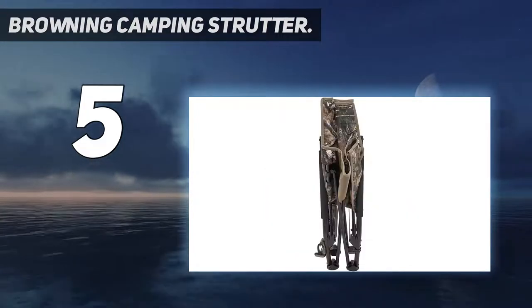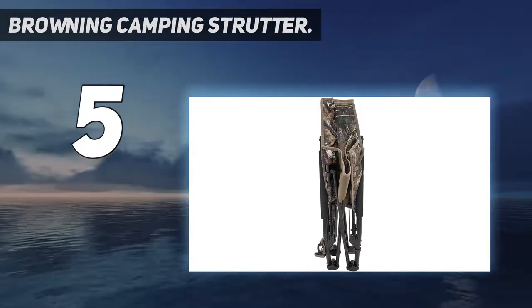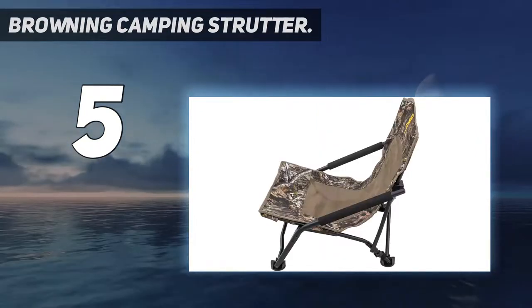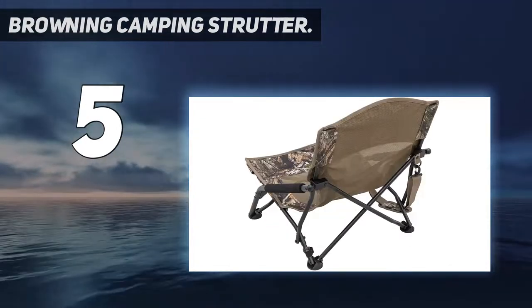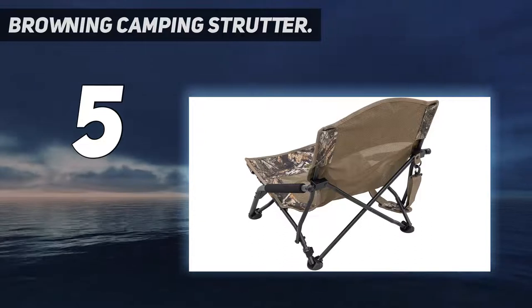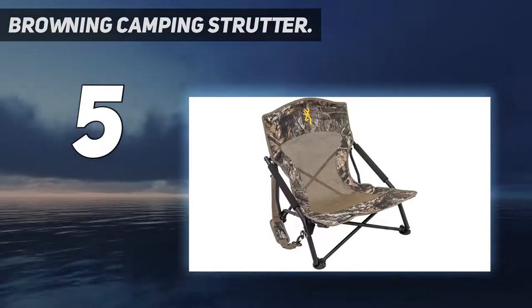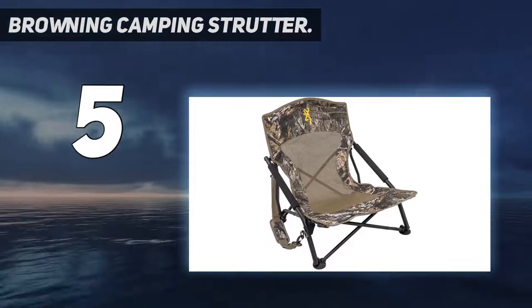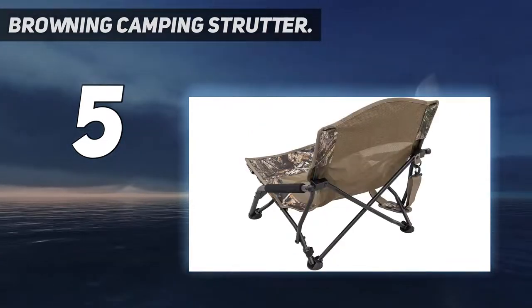Another reviewer bought several for their friends so they could sit around and drink beer and eat dinner during the COVID shutdown, and by the end of it, everyone loved them. The folding chair with arms offers ultimate comfort. It has a low-profile, powder-coated steel frame with a padded shoulder carry strap, and a compact folding design with an included 8-by-28-inch carry bag.